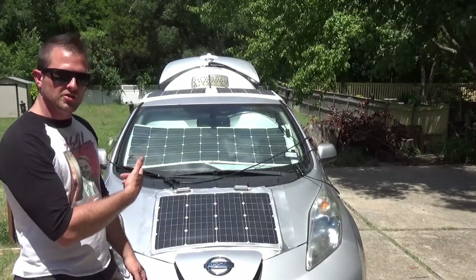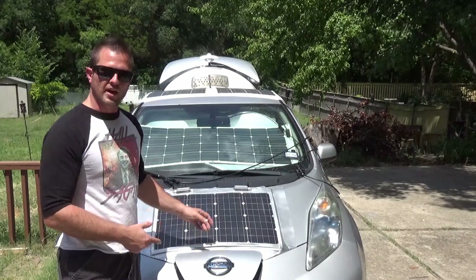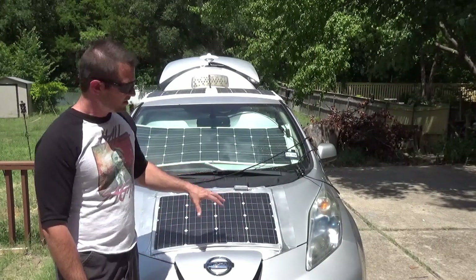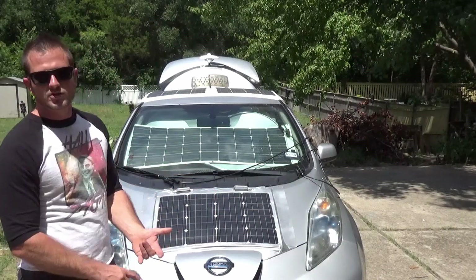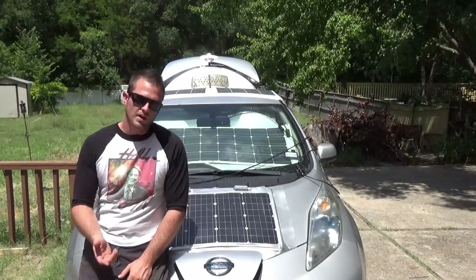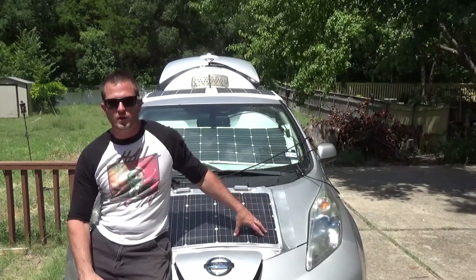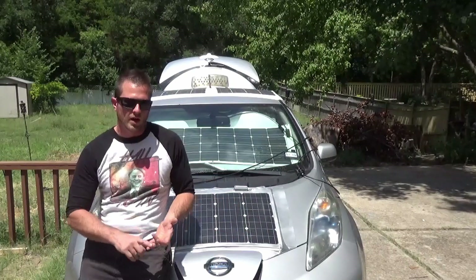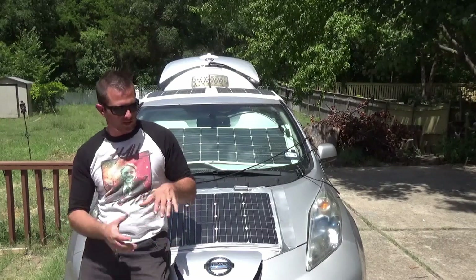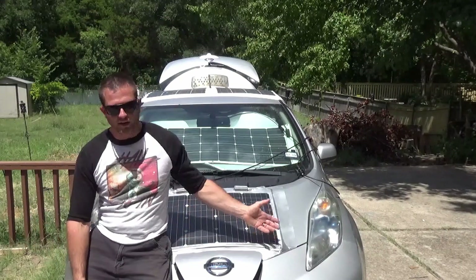This system right here — I'm going to build a chicken coop in the back and this is probably going to be the power system for that, to run the ventilation fans and other stuff. Or you can take the system off and put it on another EV. These panels last 20 to 25 years. The charge controller, the inverter, all this stuff is made to last way longer than the two or three years of life this car has left in it.